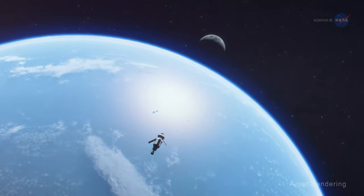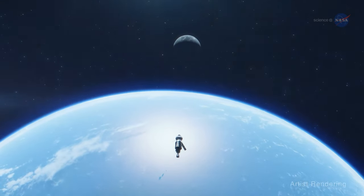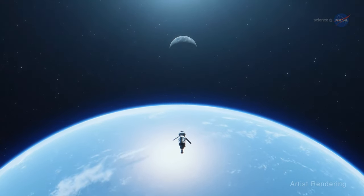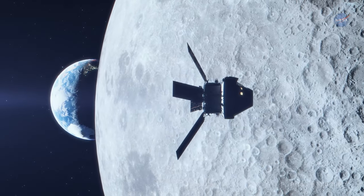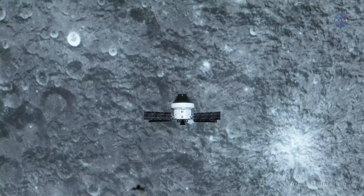It's envisioned that AR will greatly help astronauts perform inspection, maintenance, and repairs on missions beyond the Moon and Mars, when long delays in communications from Earth will make it impractical to get step-by-step repair directions.